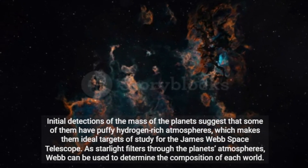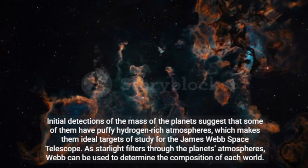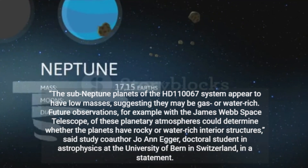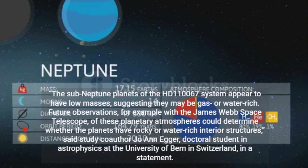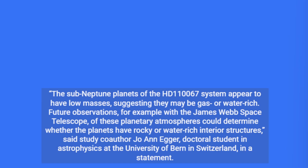Initial detections of the mass of the planets suggest that some of them have puffy hydrogen-rich atmospheres, which makes them ideal targets of study for the James Webb Space Telescope. As starlight filters through the planets' atmospheres, Webb can be used to determine the composition of each world. The sub-Neptune planets of the HD 110067 system appear to have low masses, suggesting they may be gas- or water-rich. Future observations, for example with the James Webb Space Telescope, of these planetary atmospheres could determine whether the planets have rocky or water-rich interior structures, said study co-author Joanne Egger, doctoral student in astrophysics at the University of Bern in Switzerland.